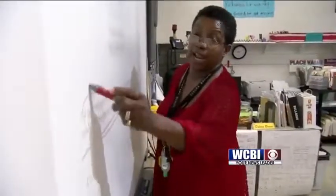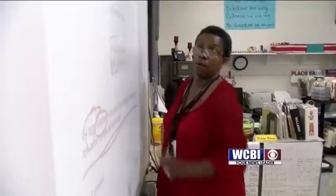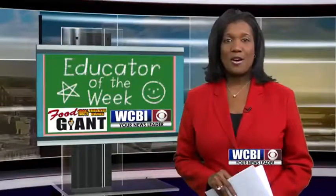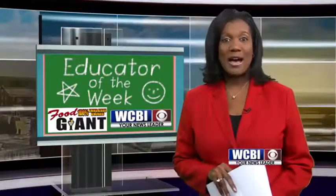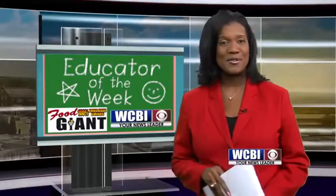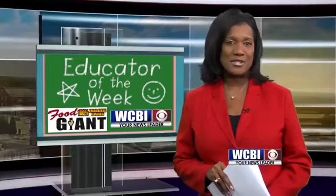At West Oktibbeha Elementary School in Sturgis, I'm Renee Skinner, WCBI News. And Mrs. Brown's hard work is paying off — her third grade class earned the highest proficiency rate in math in the entire state of Mississippi. Congratulations to her. To nominate a teacher, you can go to our website, WCBI.com.